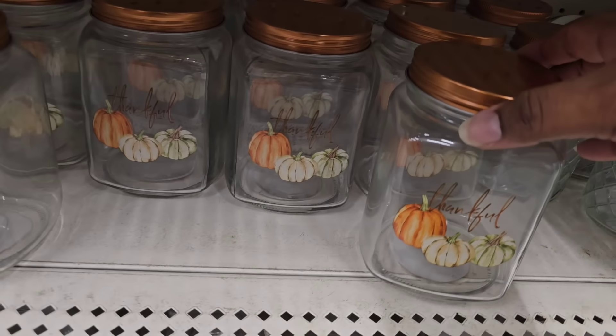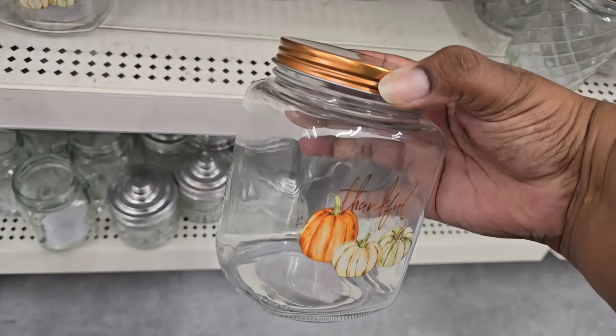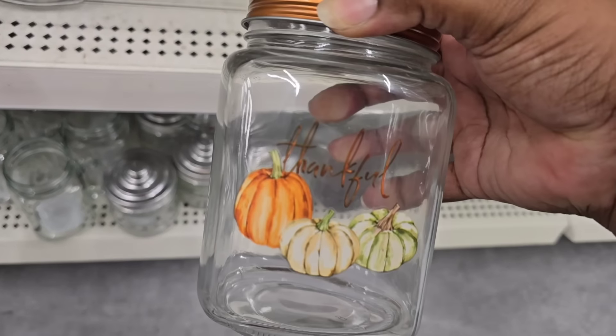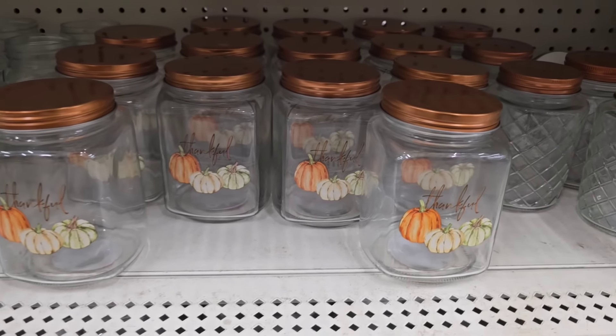Check out these little storage jars — I also found these in the kitchen section. They have 'thankful' on the front with cute little pumpkins, and a little metal orange lid to bring everything together.